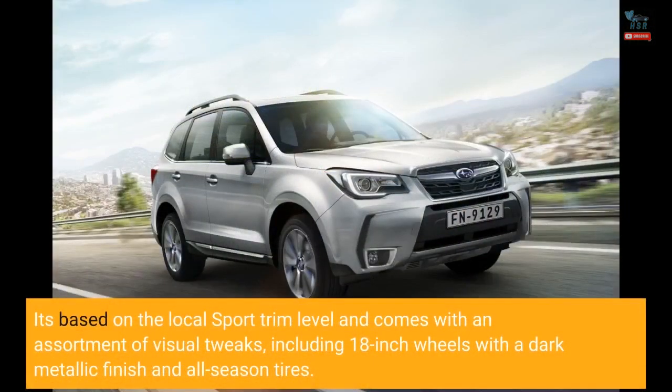It's based on the local sport trim level and comes with an assortment of visual tweaks, including 18-inch wheels with a dark metallic finish and all-season tires.